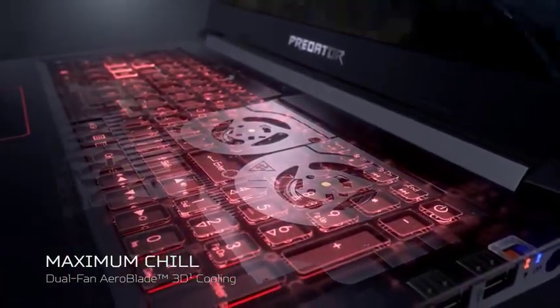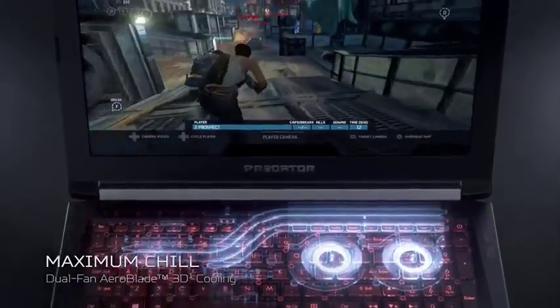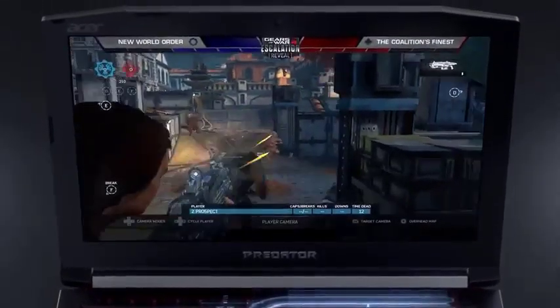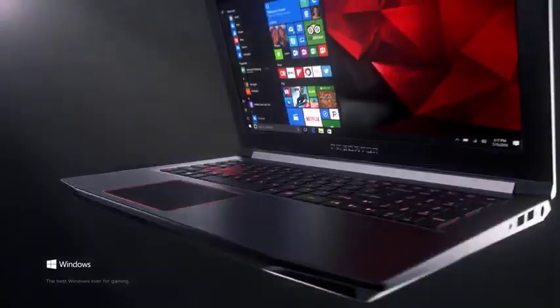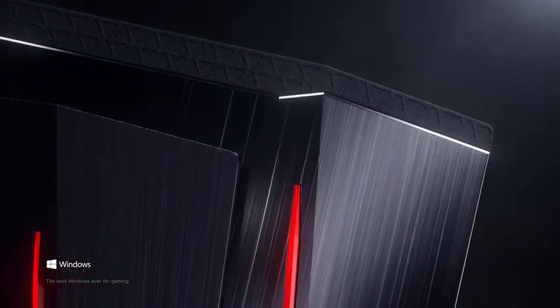Concerning the keyboard, Helios 300 has an iron-red backlit keyboard where each key has a comfortable travel distance and responds quickly. The edges of the trackpad are also surrounded by a red light which looks stunning.